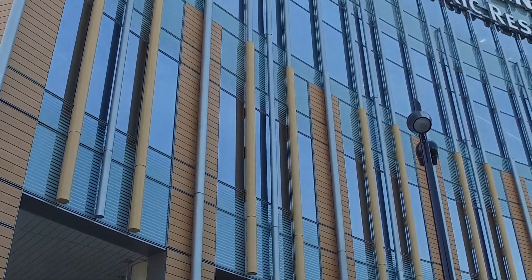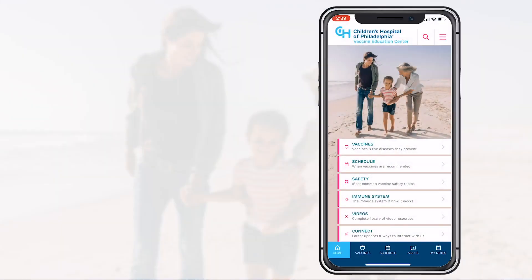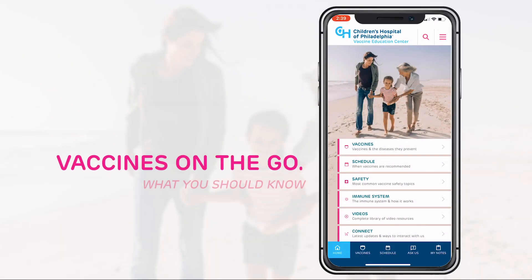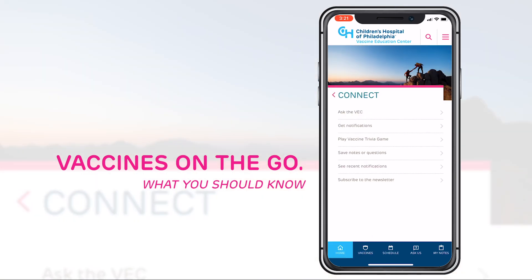The Vaccine Education Center at Children's Hospital of Philadelphia is excited to share our new redesigned mobile app: Vaccines on the Go, What You Should Know. The app provides easy access to vaccine information anytime, anywhere.